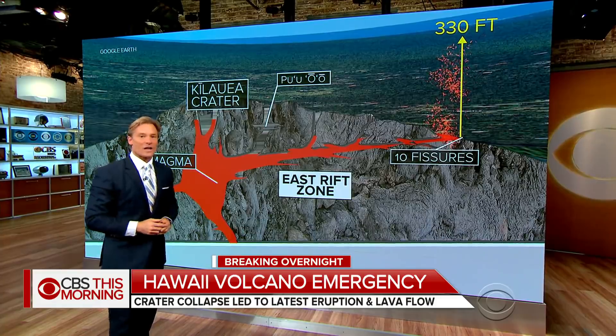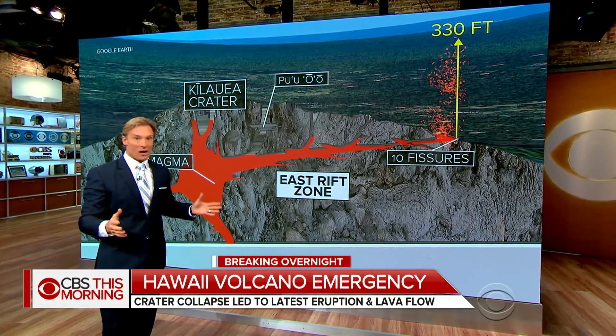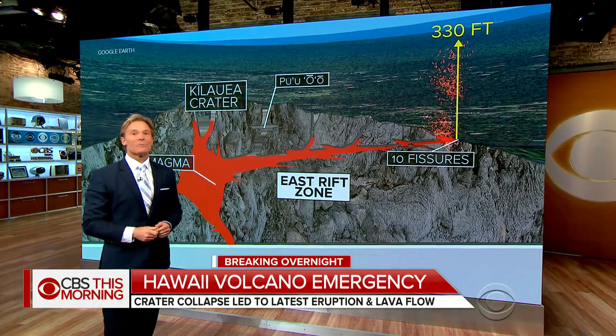A similar eruption to this one lasted 88 days back in 1955. There's no prediction for how long this one's going to last, but it could very well be a while.